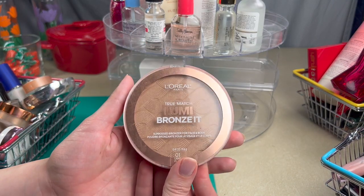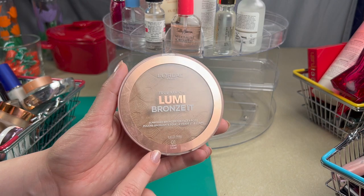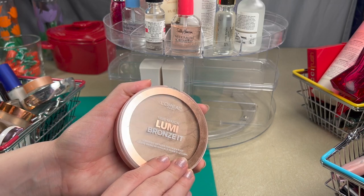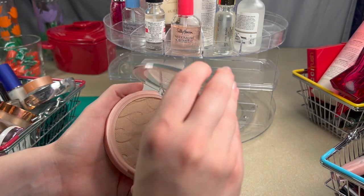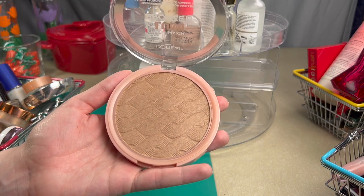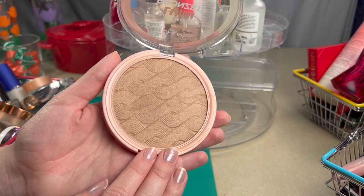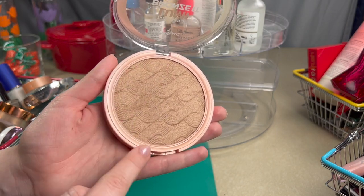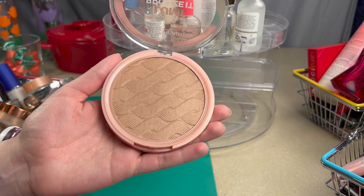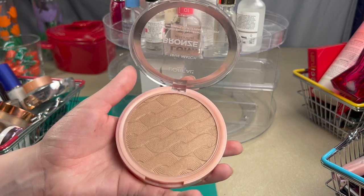The next product is the L'Oreal Paris True Match Lumi Bronze It in the shade Light. I have really been enjoying this bronzer so much. I bought it a few months ago, and the embossing doesn't show because I've been trying to wear it evenly. I really do like the little waves, so I want to keep that as long as possible.